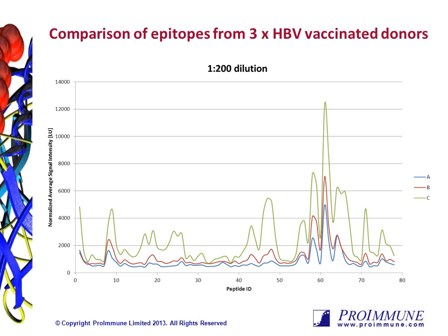This slide shows a single dilution level for all three sera. The x-axis shows the peptide ID walking from the N to the C terminus of the protein, with each number representing a single peptide in the overlapping library. As you can see, the donors tended to have serum antibodies that bound to a variety of peptides at differing levels. We can also see some trends of where strong epitopes lie, particularly in the region of peptides 55 to 65, where all three donors showed strong antibody responses.